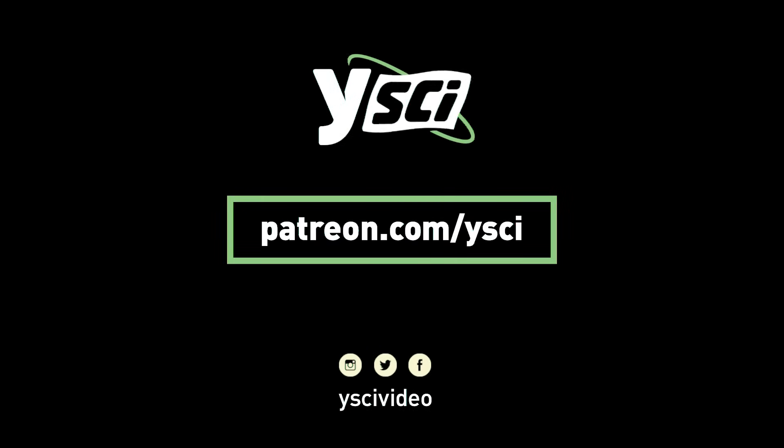We wouldn't be able to create these videos without your support. If you like what you see, like and subscribe to our channel. If you love YSci and would like to see it grow, please consider supporting us on Patreon.